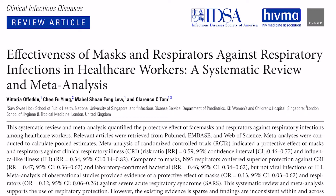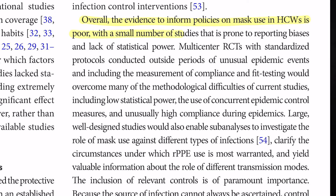There's also a systematic review and meta-analysis published in the Journal of Clinical Infectious Diseases that specifically tried to answer the question of whether masks or respirators would protect healthcare providers from contracting respiratory viruses when caring for patients with the disease. These investigators did not reach a firm conclusion. There were some cohort studies that did show benefit, and others that did not. The authors concluded that overall, the evidence to inform policies on mask use in healthcare workers is poor, with a small number of studies prone to reporting biases and lack of statistical power — meaning the question hasn't been studied enough to make firm conclusions.